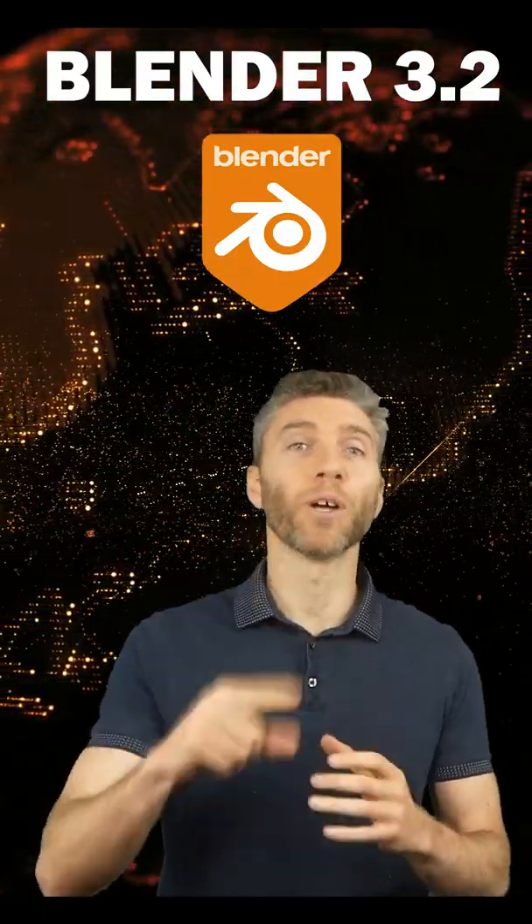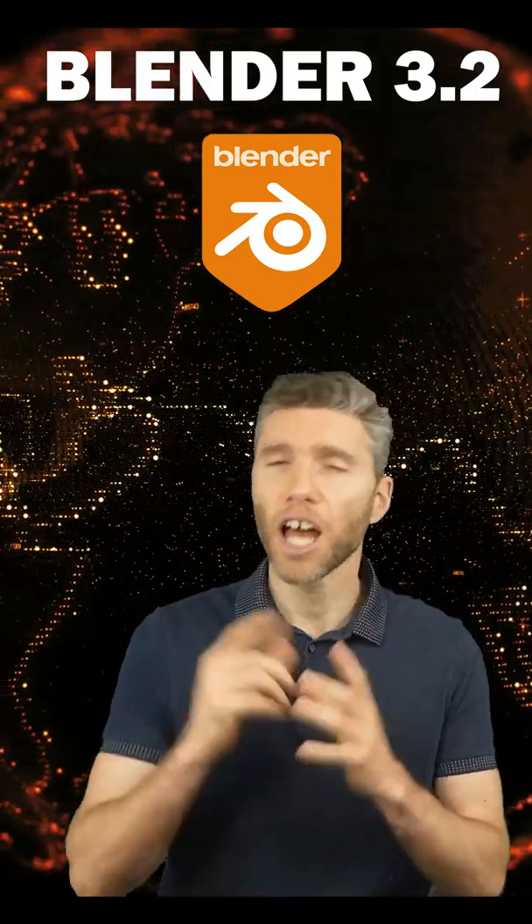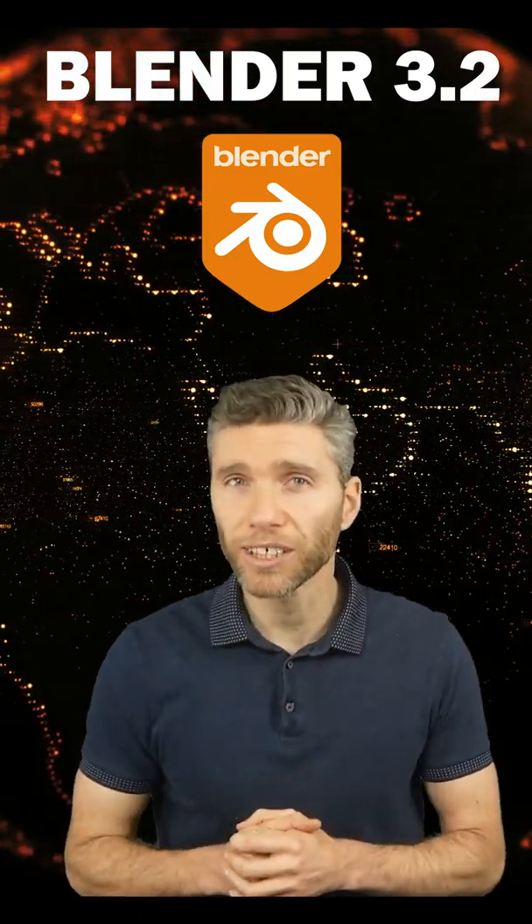Blender 3.0.1 is just around the corner and that has some bug fixes, so it will definitely be worth downloading and using for everyone. Let me know what you're excited about, and happy blending!